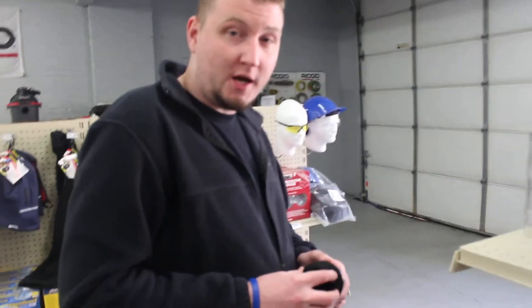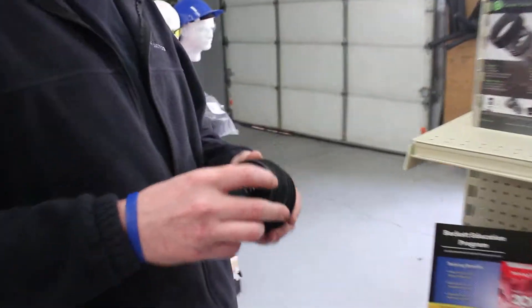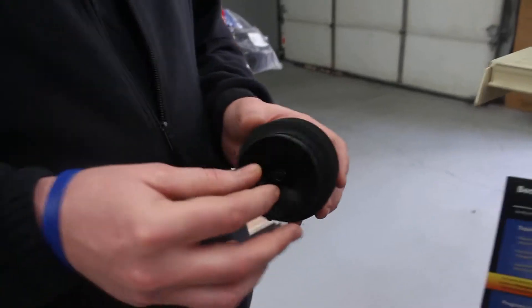Hi, I'm Matt with Sheridan Supply. I'm here to talk about one of our new products here at Sheridan Supply. It's called a Green Drain. It uses a flapper to prevent odors and gases coming up through your pipes.